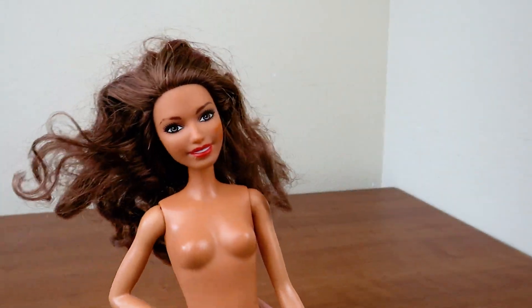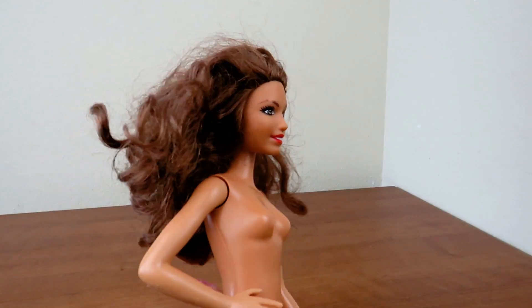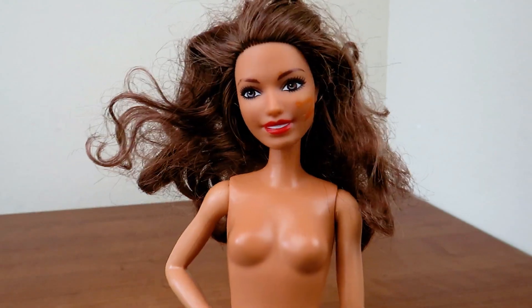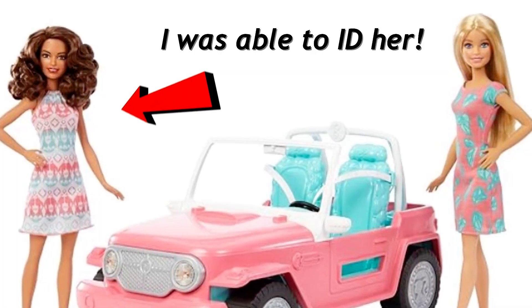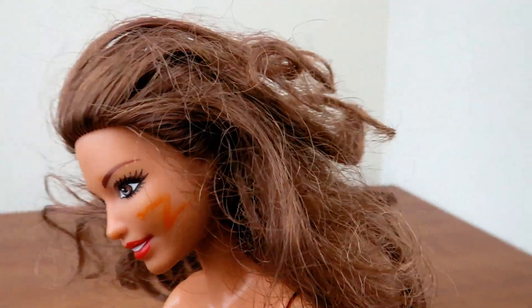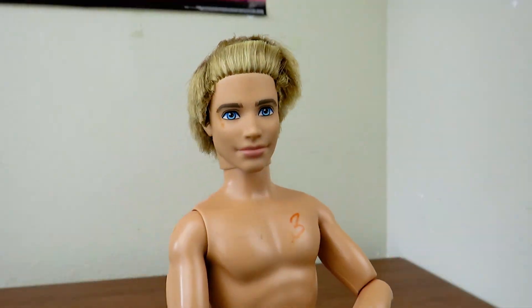I found this Barbie doll — I know she is a more recent one, but I haven't actually taken the time to ID which one she is. So if you guys happen to know, please let me know in the comments. Her eyeshadow is a little messed up on the sides and her hair is really tangled.